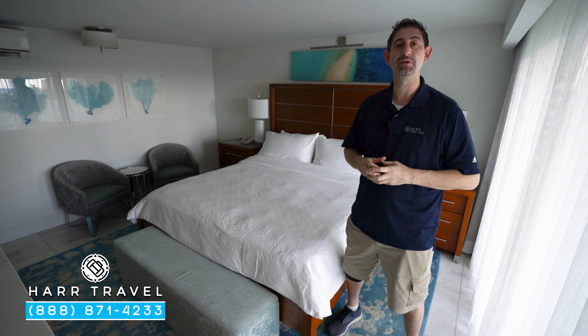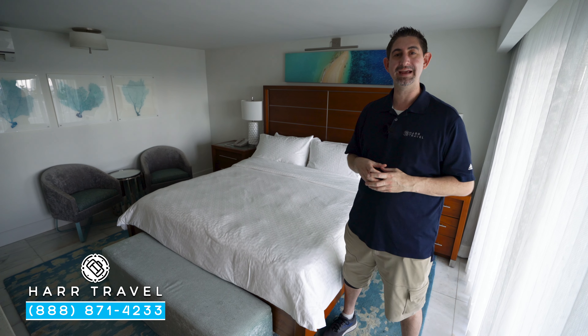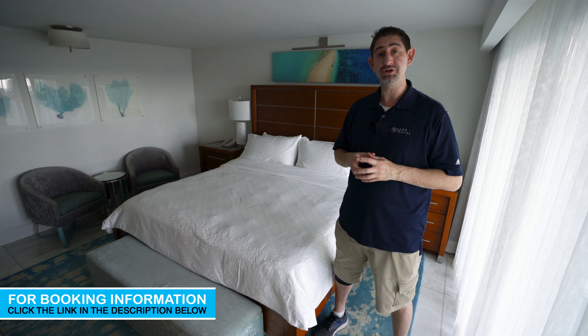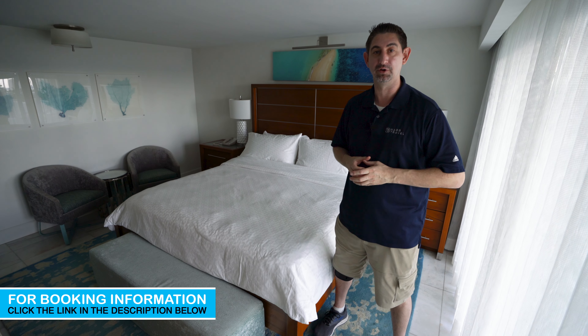Greetings everyone, this is Danny from hearttravel.com, your luxury all-inclusive experts. Today I'm at the beautiful Sandals Montego Bay Resort and Spa. I'm currently in one of their oceanfront swim-up butler suites, which I'll show you in just a minute.